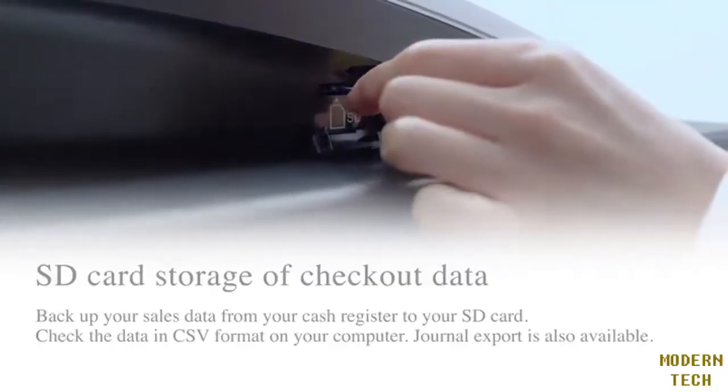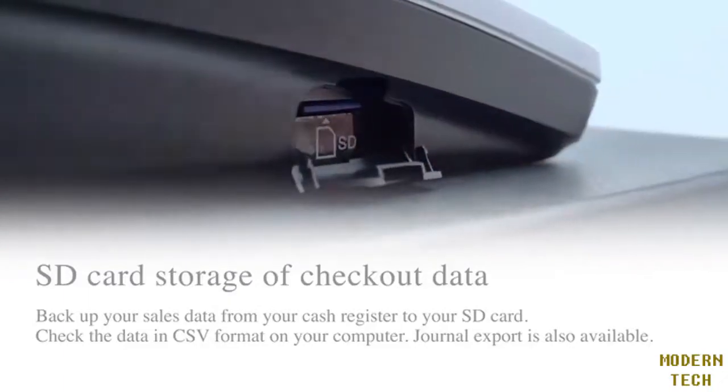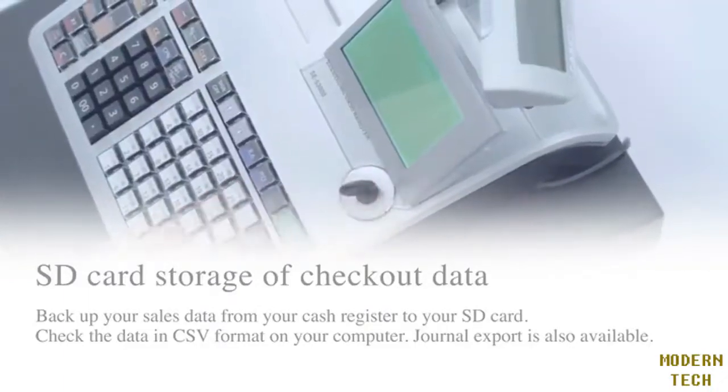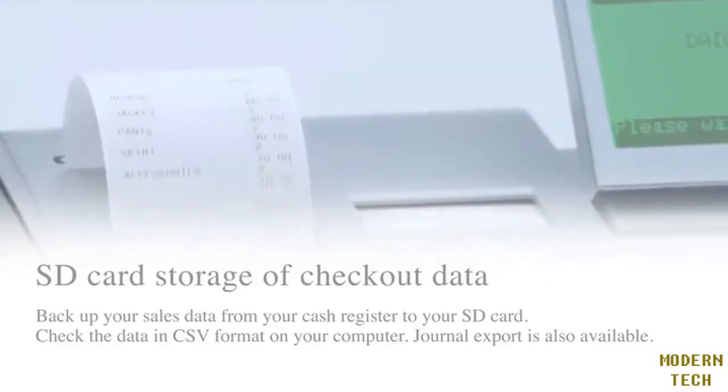Data can be saved just by switching the cash register to Z mode and pressing the key. This offers easy viewing of sales data by using a PC. Journal output is also possible.